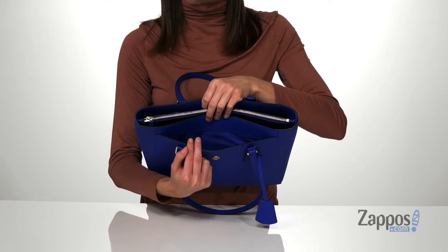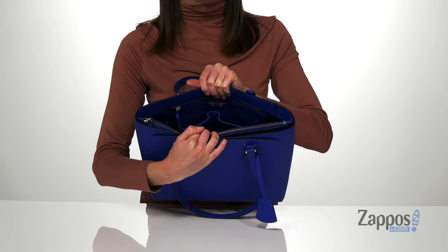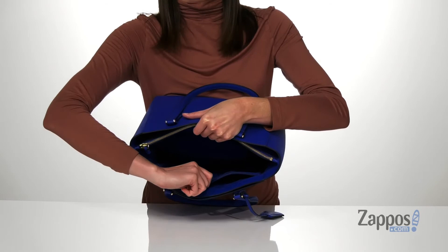You've got a magnetic pocket at the front, and then the main compartment has a zippered pouch in the center to help divide the space into two different areas. The back compartment has two slip pockets and a zippered pocket on that back wall, and then the front compartment has a snap pocket.